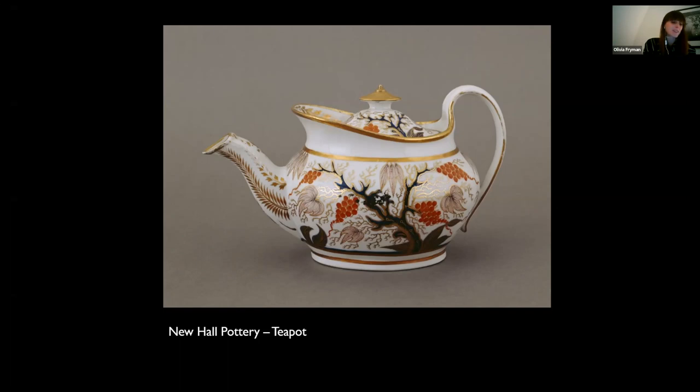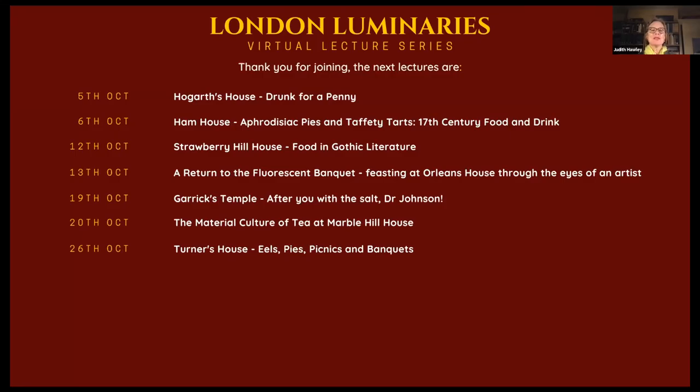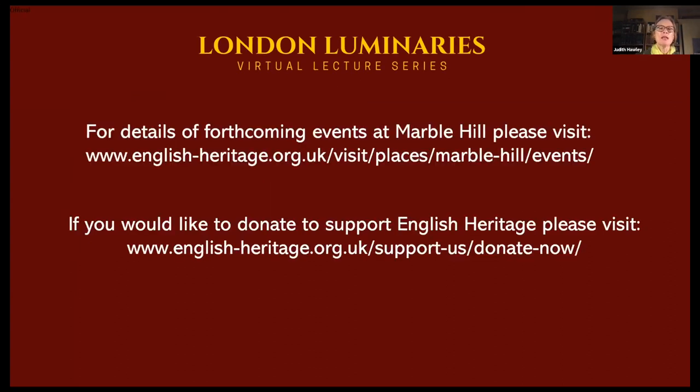I hope this talk has given you a sense of the significance of tea in 18th century society, in the collections and interiors at Marble Hill, and its part in a much wider story — a story of trade, of cultural exchange and cultural misunderstanding, of entrepreneurial spirit, of changing fashions and changing notions of femininity. Thank you very much. This is the penultimate lecture in our first course — we have another one next week on Turner's House. There are plenty of events going on at Marble Hill, all sorts of live events as well as online talks. Do visit the English Heritage website and think about how you might support them financially.